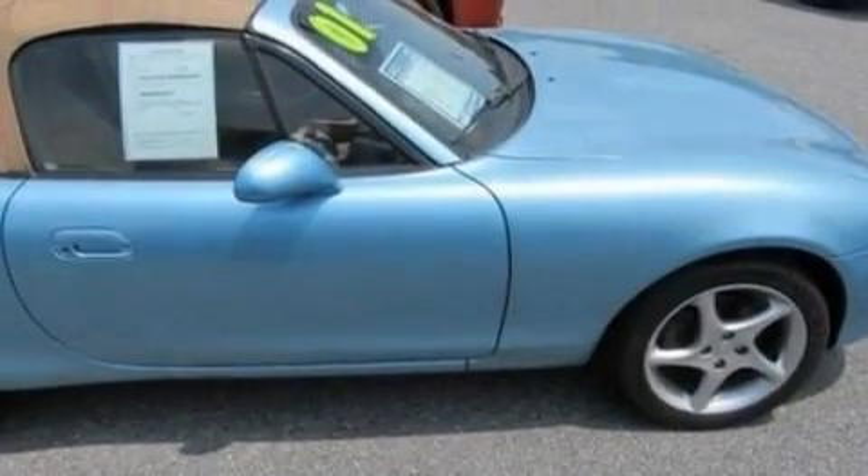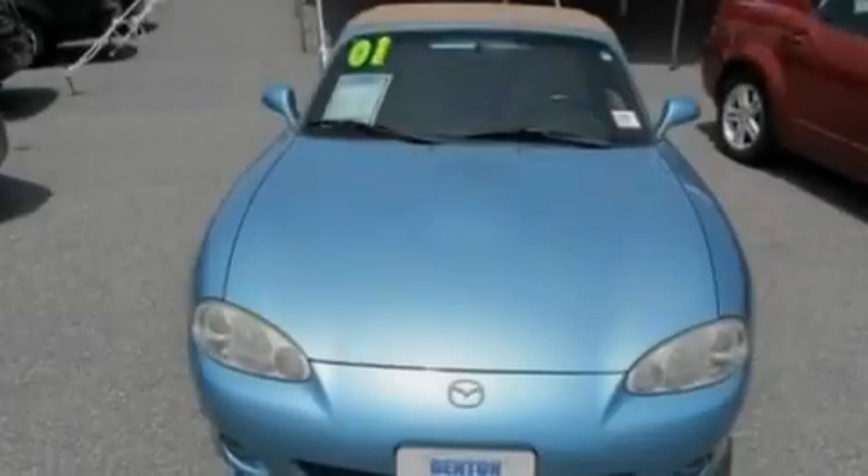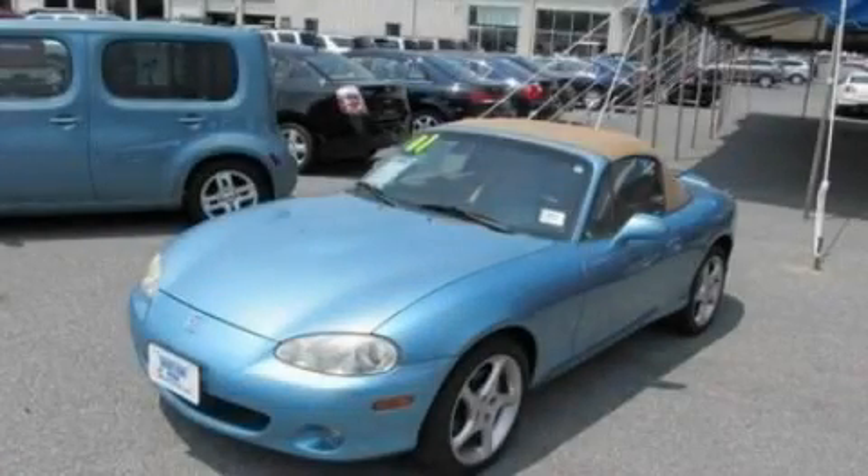With an EPA estimated rating of 28 miles per gallon on the highway, this vehicle does not compromise its fuel efficiency for size, comfort, or fun. Call or visit us right now and arrange your test drive today.